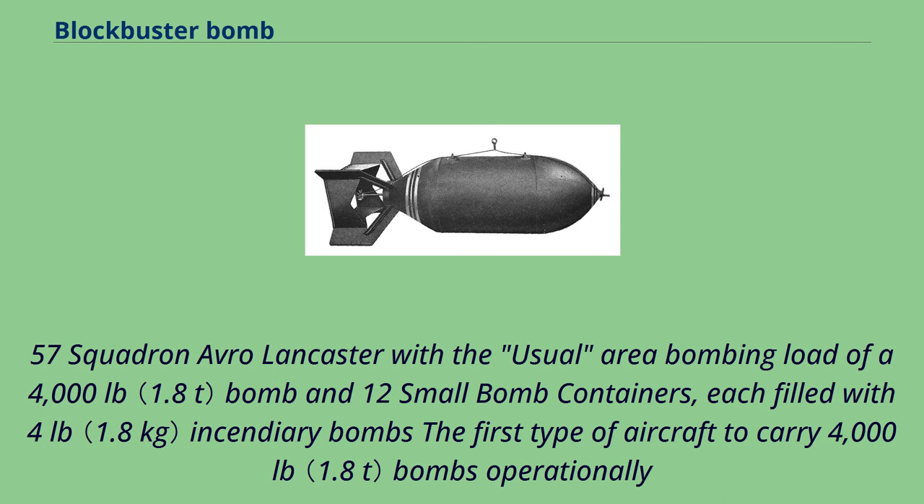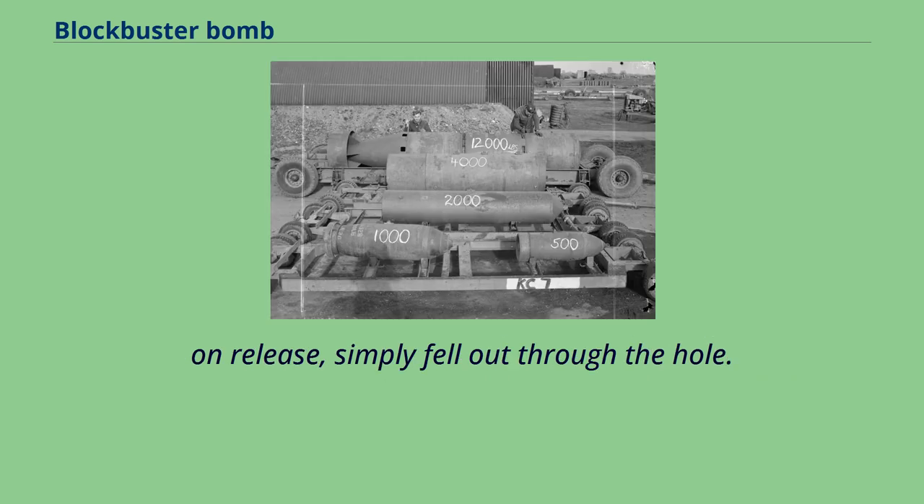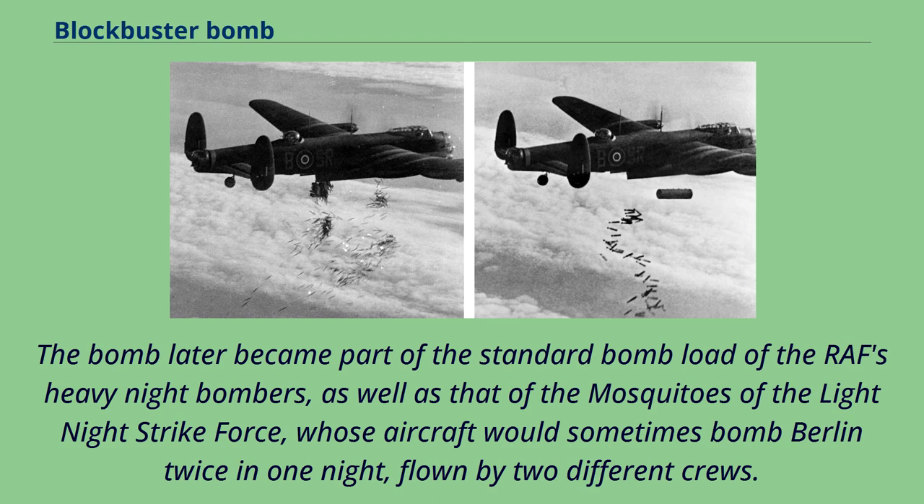A 57 Squadron Avro Lancaster carried the usual area bombing load of a 4,000-pound bomb and 12 small bomb containers, each filled with 4-pound incendiary bombs. The first type of aircraft to carry 4,000-pound bombs operationally was the Wellington during a strike on Emden in April 1941; carriage required the bomb beam to be removed from the bomb bay and a slot cut in the bomb doors — the bomb protruded slightly and on release simply fell out through the hole. The bomb later became part of the standard load of the RAF's heavy night bombers, as well as the Mosquitoes of the Light Night Strike Force, whose aircraft would sometimes bomb Berlin twice in one night, flown by two different crews.